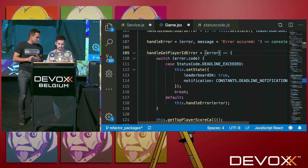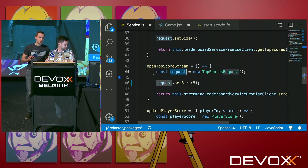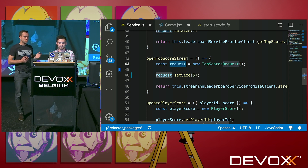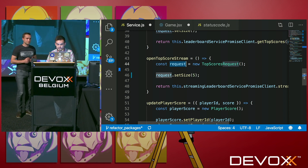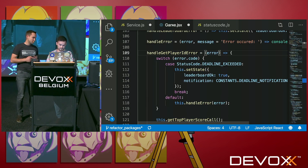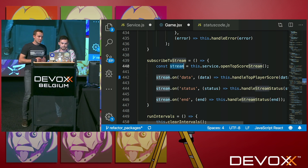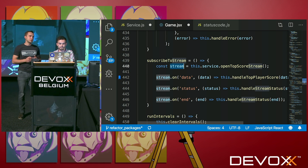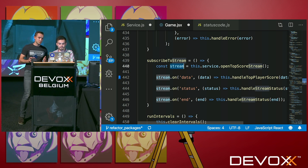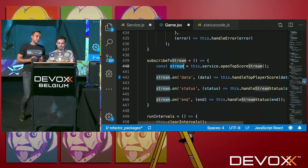Let's switch to the IDE and see how we open a stream. In server.js, we open the stream — this call returns us a readable stream, which is part of the Streams API living standard developed by the Web Hypertext Application Technology Working Group. Then in game.jsx, we define three callbacks: onData is called every time we receive an update; onStatus indicates an error where we handle gRPC status codes; and end is triggered when the back-end closes the stream. We process our updates in the onData callback and update our leaderboard.